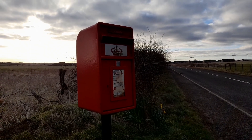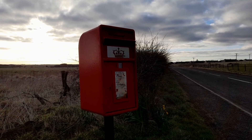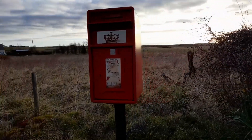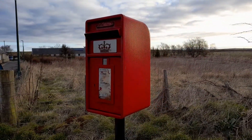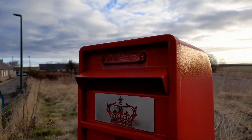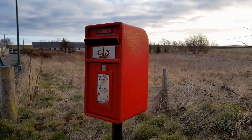We are at Bower Madden, and by the side of the busy road we find this sheet steel construction, pedestal mounted lamp box. Difficult to see in this light, but it's got the Scottish crown. There's the usual corrosion on the Royal Mail bit at the top, but the box itself is in pretty good nick.